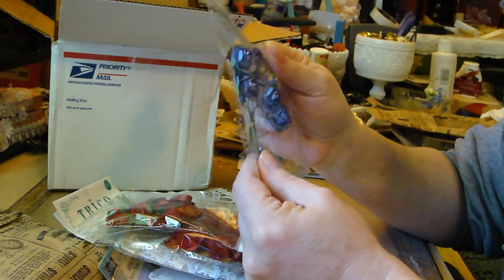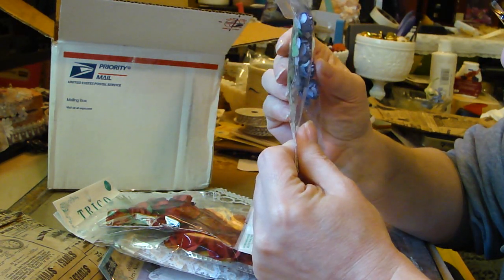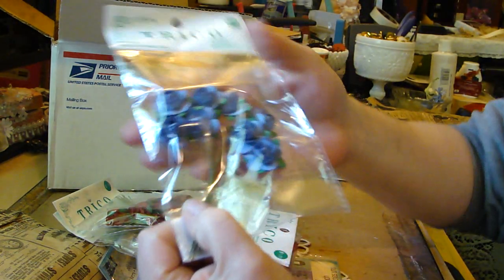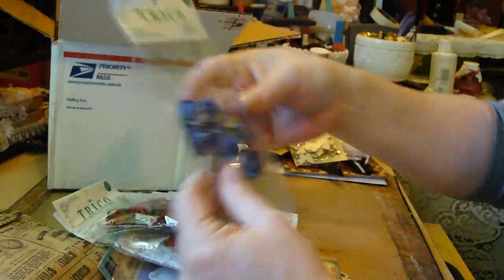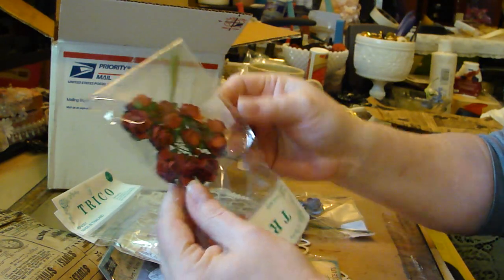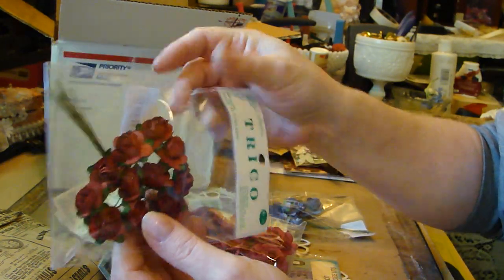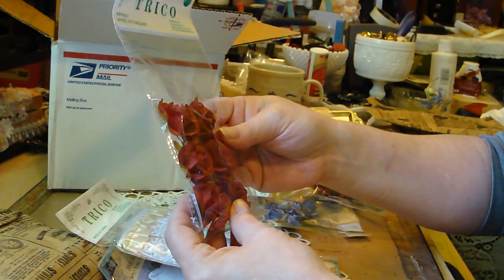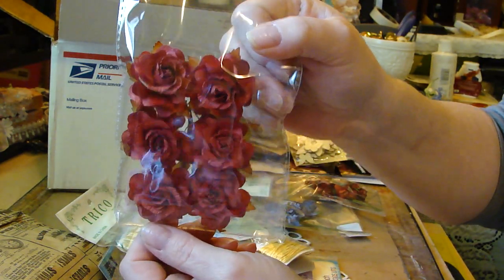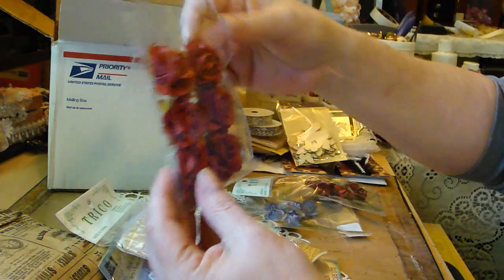Oh, these are the flowers you had the other day - aren't they gorgeous? We have the purple ones - I don't know if you're getting glare on that - and red ones. Those are gorgeous, those are pretty. I really hope you're not getting glare on them.